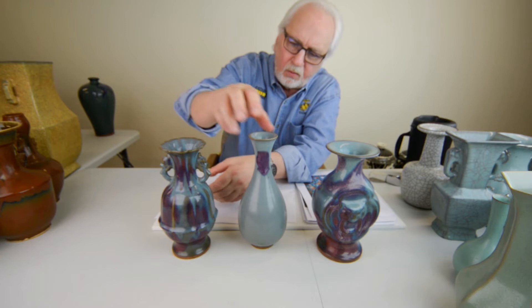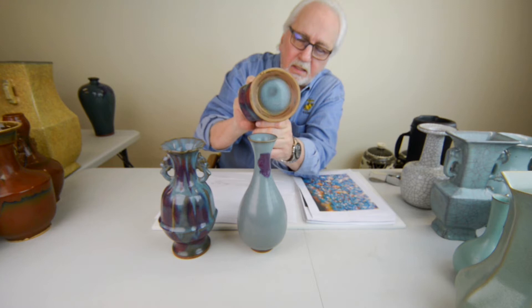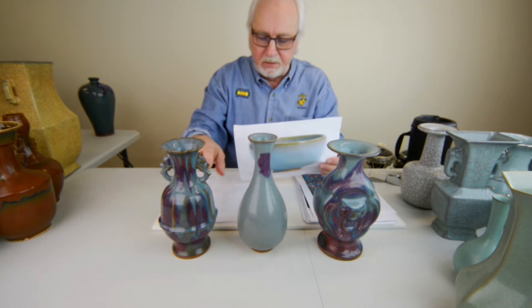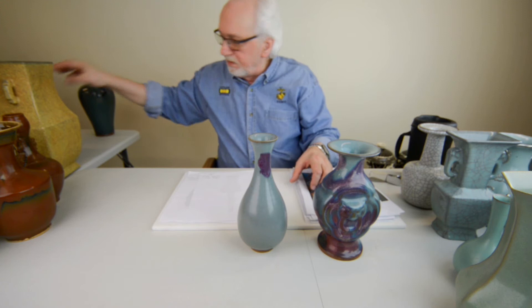You can see the foot rings are done very neatly. These are the better wares that the Jun kilns produced — they produced some very fine wares. There's a reason why they are so well known, not because they produced little bowls like that. They were capable of producing some very fine wares and the best artisans generally worked on the best pieces.